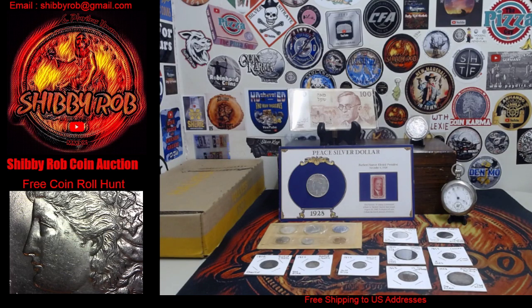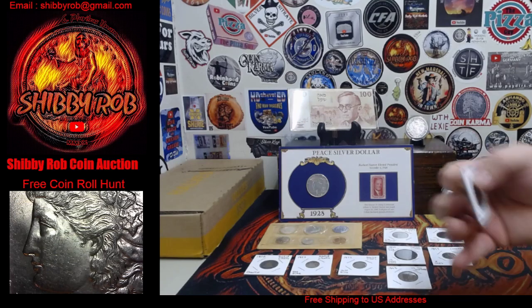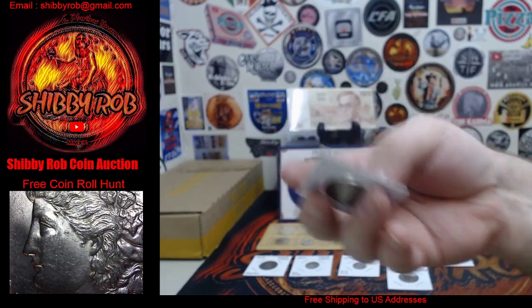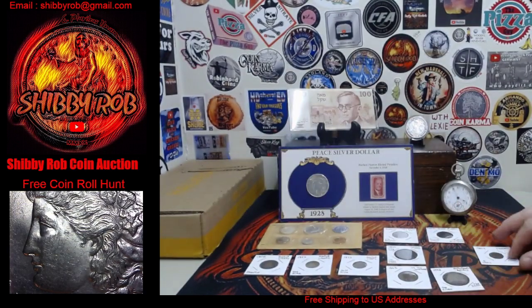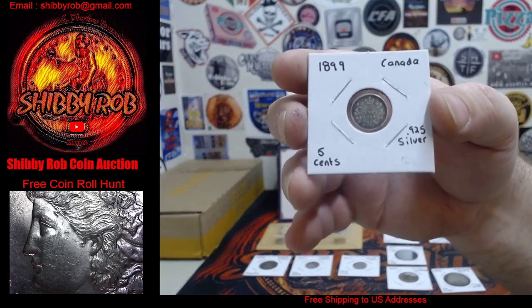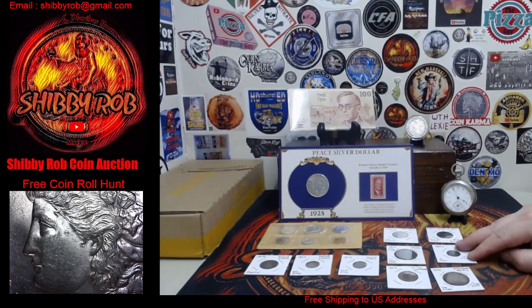Really quickly, I'm going to show you what we have available for the auction. First up we have a 1952 Netherlands Antilles 1 gulden. And then we have an 1899 Canada 5 cents.